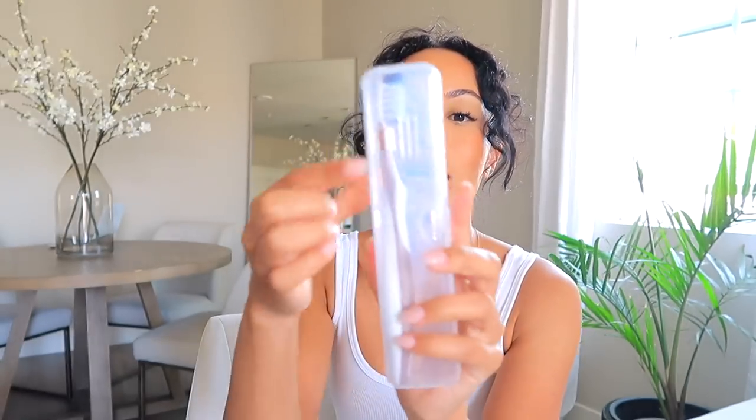This is a toothbrush holder — I liked this one because it looks kind of like a pencil pouch. You can also fit a travel-size tube of toothpaste in here. I like that the full toothbrush is covered up and it has little vents on the back so it airs out and doesn't get moldy or gross. It came in a set of two. You can also add dental floss or floss picks in there and have it all in one place.